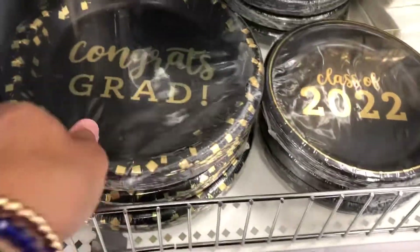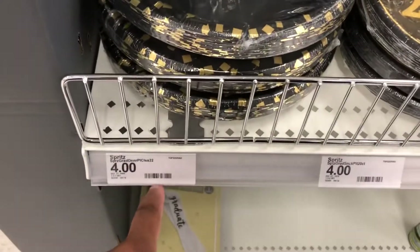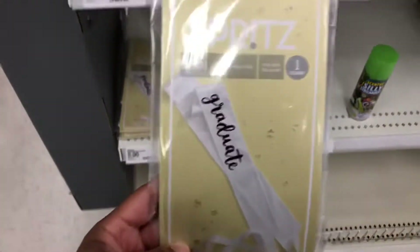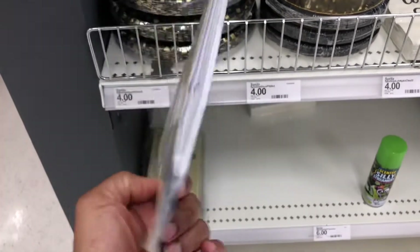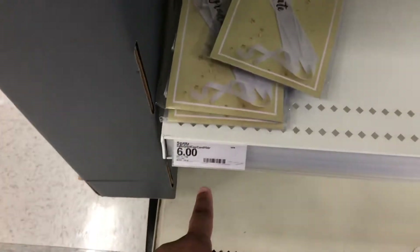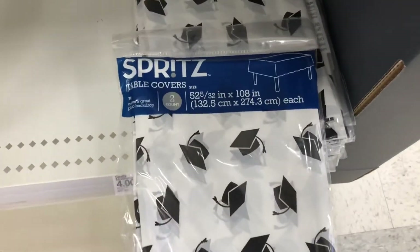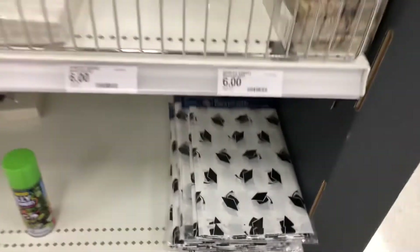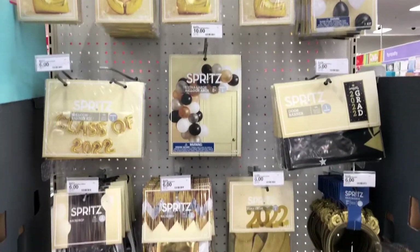They got the little plates — four dollars. Then they have the big plates here and those are four dollars. Oh, they even have down here a little sash for the graduate — how cute is that — that's six dollars. And then they have this little table cover and that is four dollars.